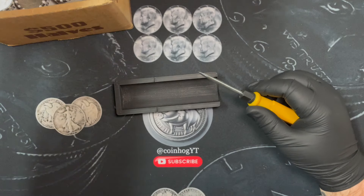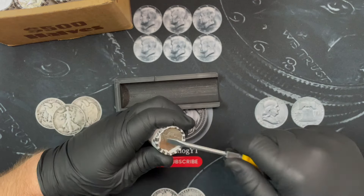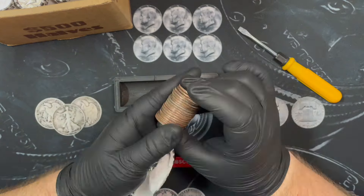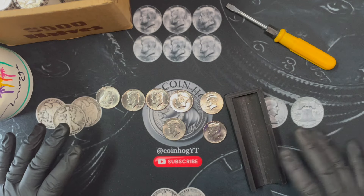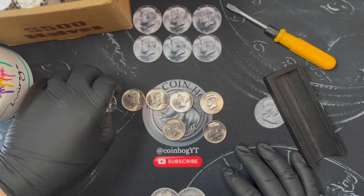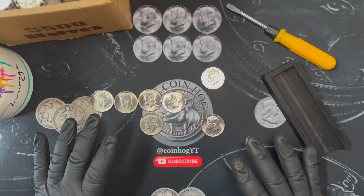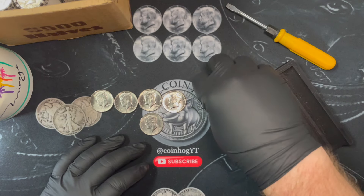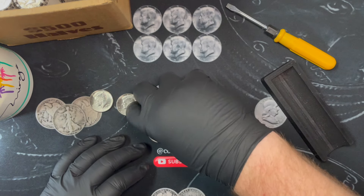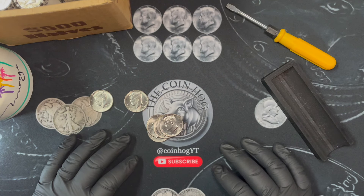Alright, here we go, roll number one. That was roll number 10 - no silver. We did find some coins not intended for circulation: five 2018s, a 2004, and a 2020. I don't usually keep these - I'm gonna set them aside to see how many I get in a box, but otherwise I'll throw them back. I used to keep these but I just don't know what to do with them.